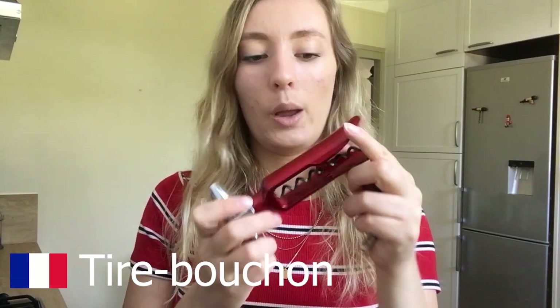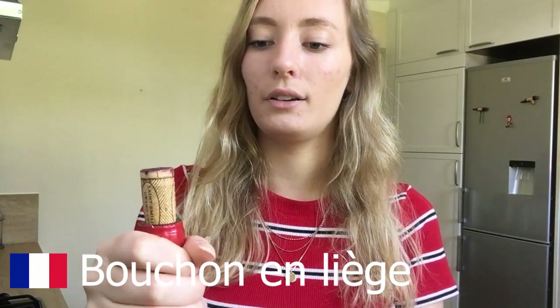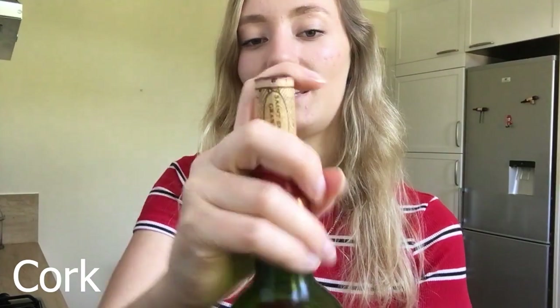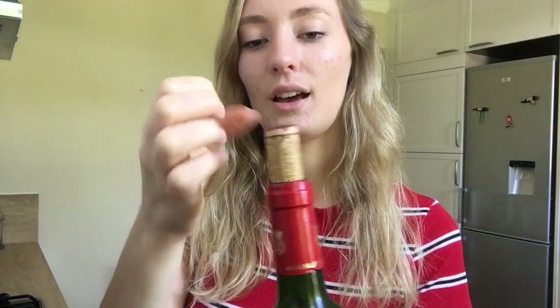We have wine stuff of course — a wine opener, and this little lid for wine bottles. Sometimes the original cork gets too thick with air and liquid after opening, so you can't put it back in the bottle easily. We use this wine bottle stopper for any bottle where we can't get the original lid back in. It just clips on to seal it.